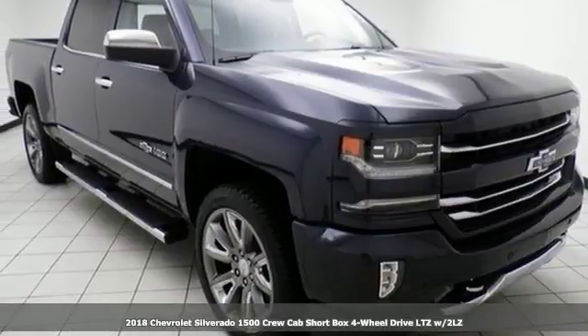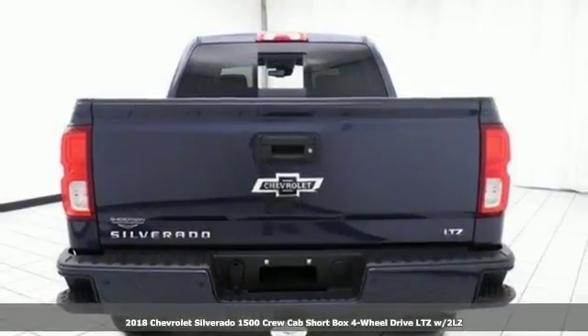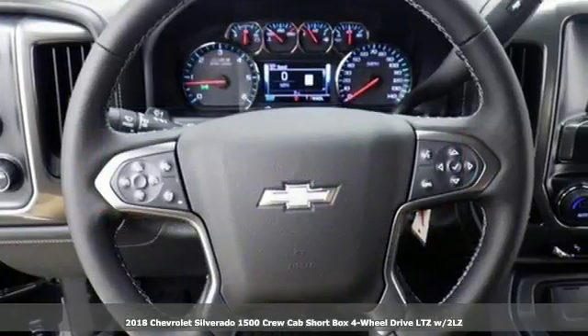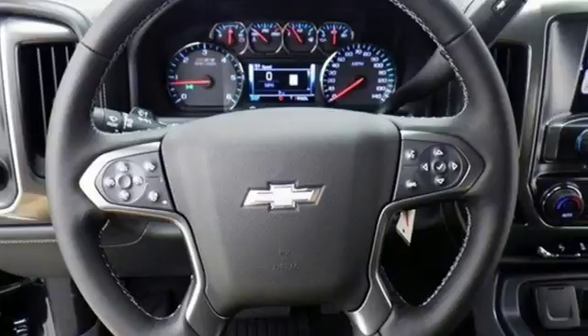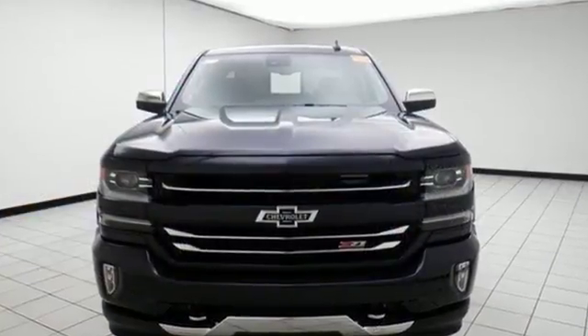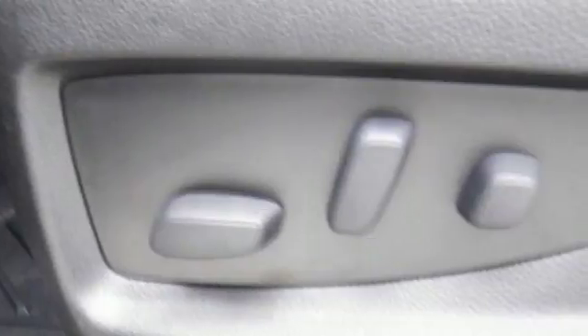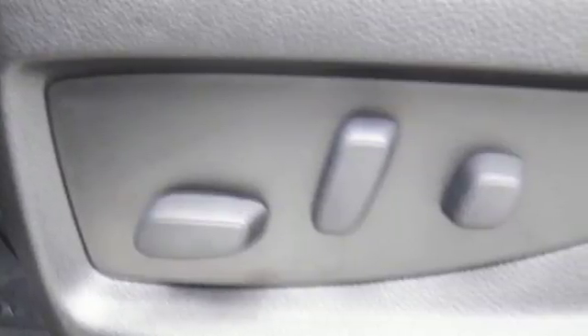It's a 2018 Chevrolet Silverado 1500 — the most reliable, rugged, and safest member of your work crew. From the farm fields to the construction site, it has the brains and brawn to handle it all with its powerful yet fuel-efficient engine.